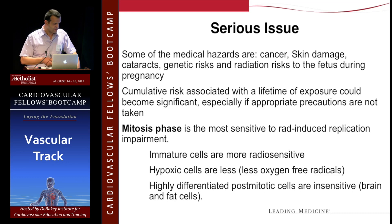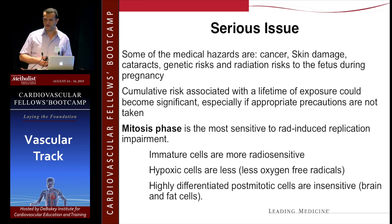Let's talk about the medical hazards. There's the risk of cancer — we're hearing a lot about brain cancer and thyroid cancer, especially on the left side for a right-sided operator. Also skin damage and cataracts — so make sure you wear lead glasses too. Cataract is a huge issue for us, and obviously there are special concerns during pregnancy. Think of it as a lifelong, cumulative issue. The mitosis phase is the most sensitive to radiation-induced replication impairment, and immature cells are the most radio-sensitive because they're replicating and more prone to damage by free radicals.